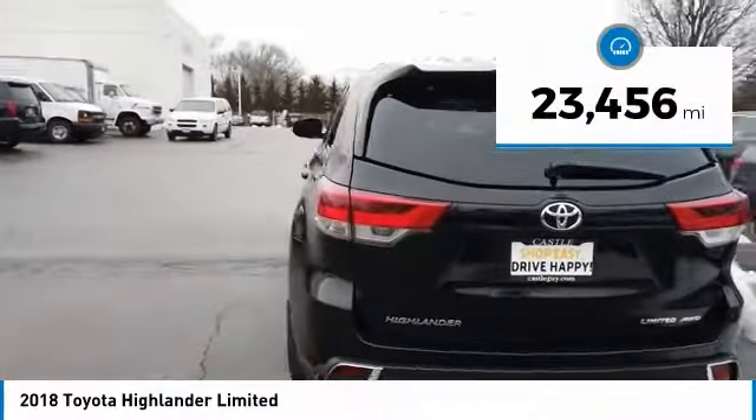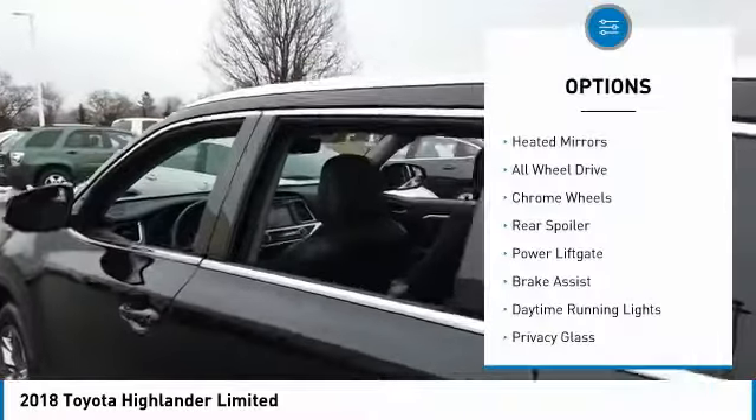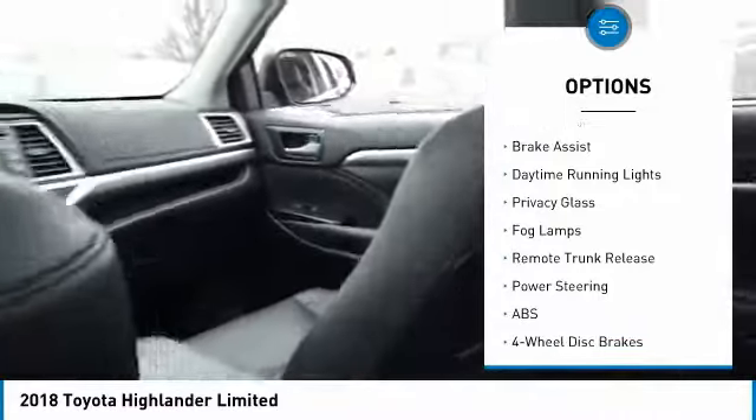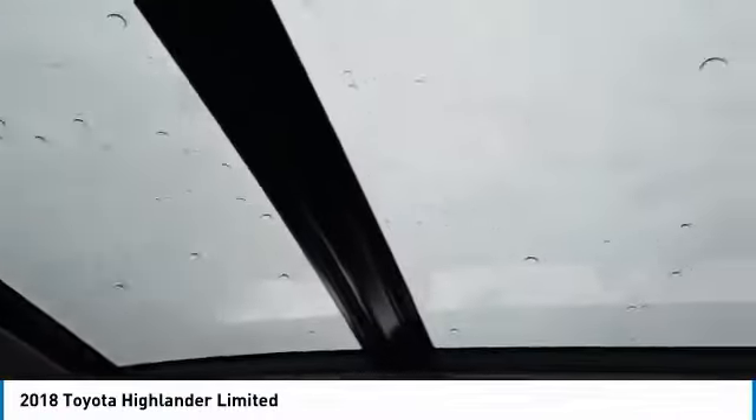This vehicle has less than 25,000 miles. Here are some of this vehicle's great options: heated mirrors, all wheel drive, chrome wheels, rear spoiler, power lift gate, brake assist, daytime running lights, privacy glass, fog lamps, and remote trunk release.